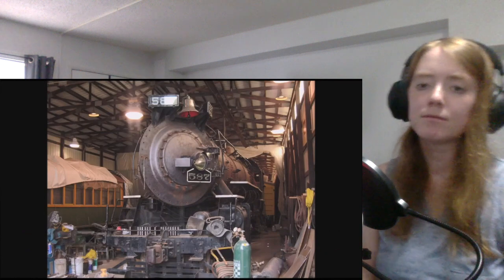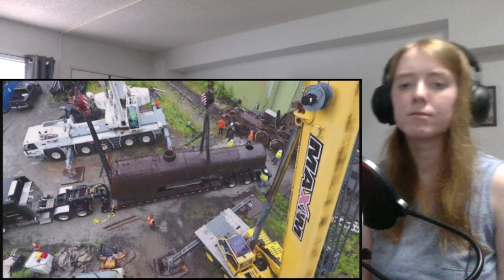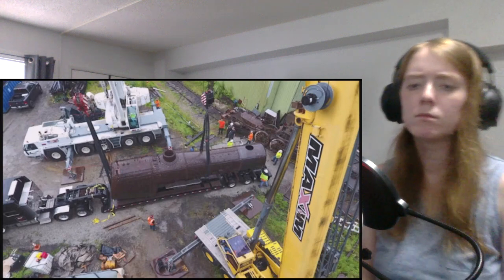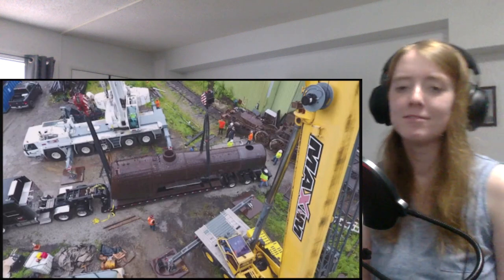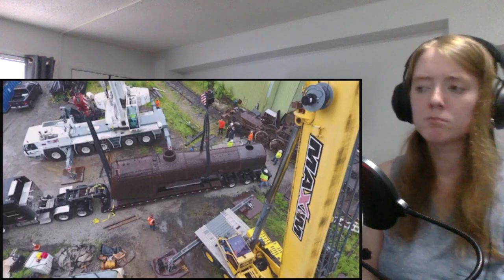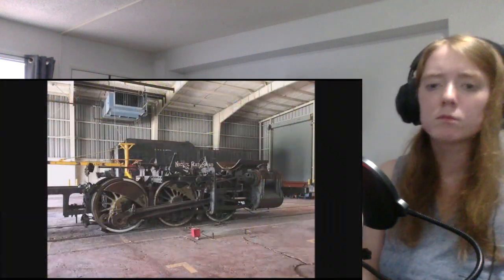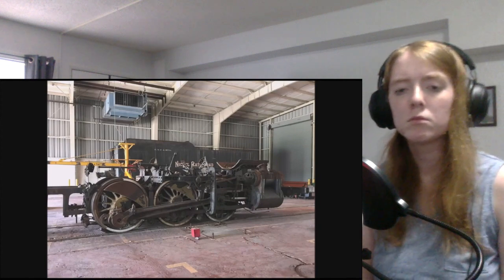Then in 2018, a court order required the ITM to vacate its former location. The Kentucky Steam Heritage Corporation, or KISHCO, made a deal with the ITM to locate the 587 and move it out before the deadline — though by that point the restoration still wasn't even finished. As of the making of this video, the 587 is in storage awaiting a 1,472-day overhaul at the Kentucky Steam Heritage Center in Ravenna, Kentucky.